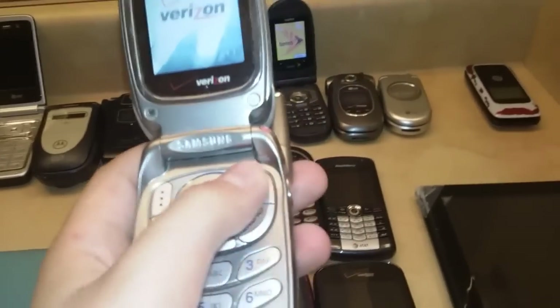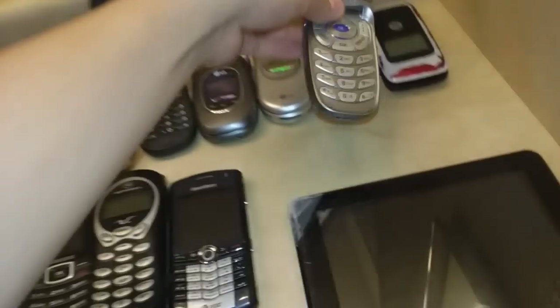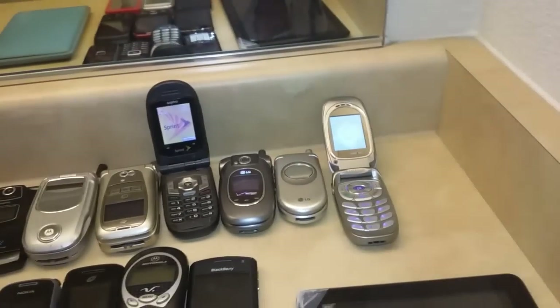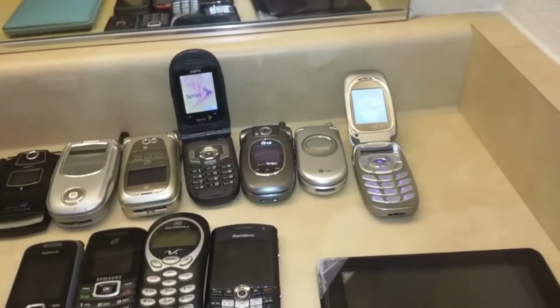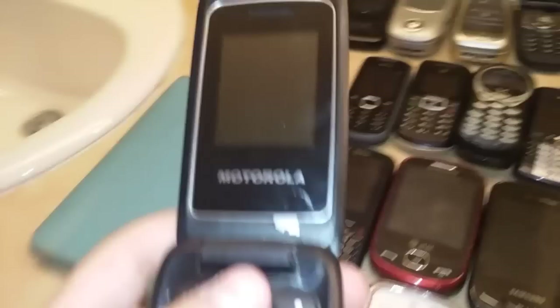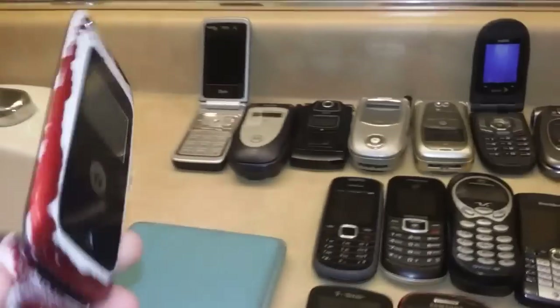This is a new device in my collection. It's pretty old. And then my last but certainly not least flip phone, the Motorola WX416.